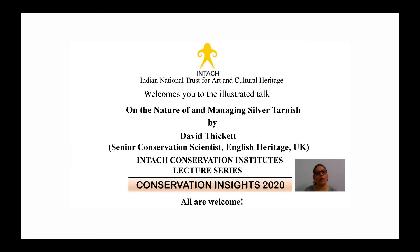Hello everyone. On behalf of the Indian National Trust for Art and Cultural Heritage, INTACH, and the INTACH Conservation Institutes, I extend a very warm welcome to our distinguished speaker, Dr. David Thickett, and everyone who has joined us for today's talk in the Conservation Insights 2020 lecture series. I'm Dr. Padma Rohila, Director ICI Delhi.